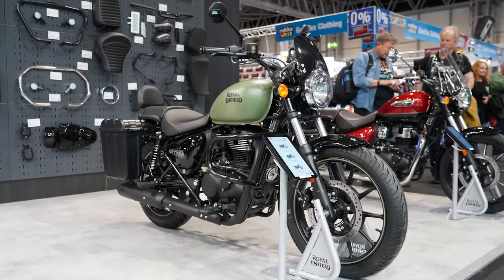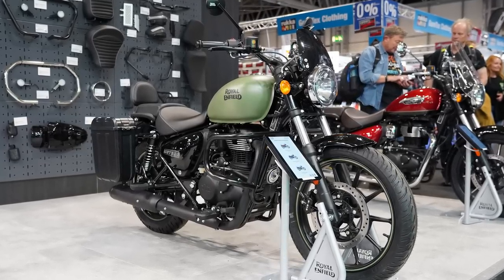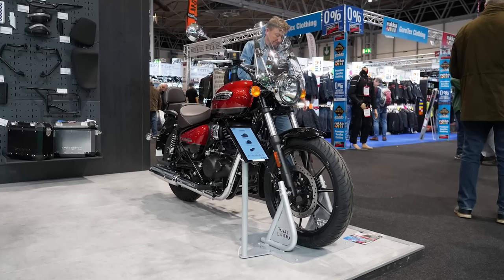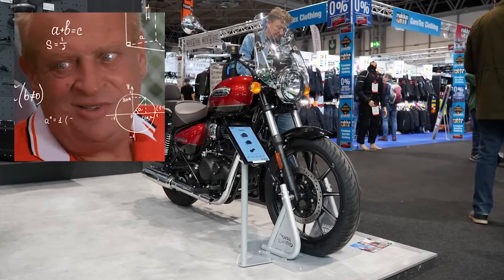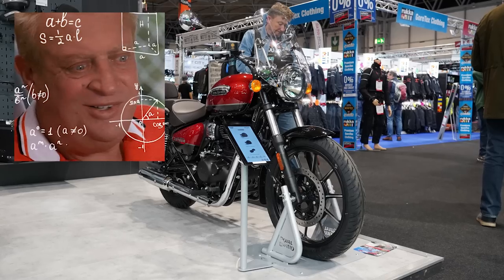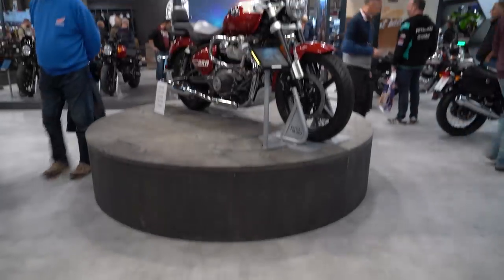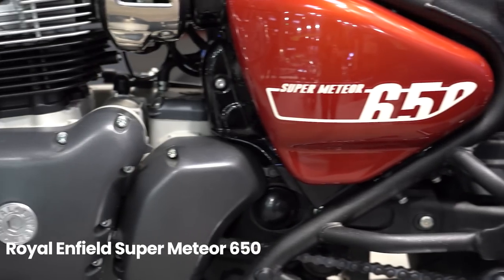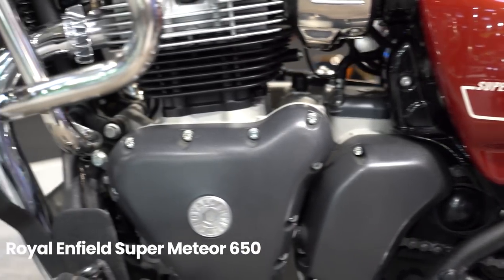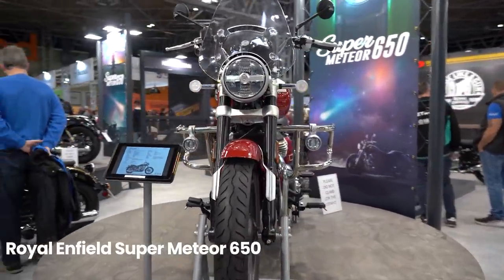Last year, one of our favourite new bikes unveiled in the show season had to be the Royal Enfield Meteor 350, but perhaps our only concern was the comparatively low power figures on offer. We all thought, wouldn't it be great to get this bike with a spec more in line with their super popular Continental GT and Interceptor models? Well, it seems Royal Enfield were listening, because here comes the Super Meteor 650, packing a 648cc parallel twin boasting 47 horsepower and 52 Nm of torque, looking to provide another outstanding A2 option to their repertoire.